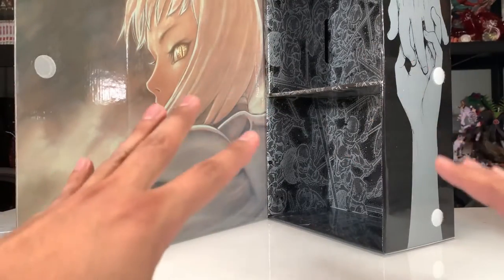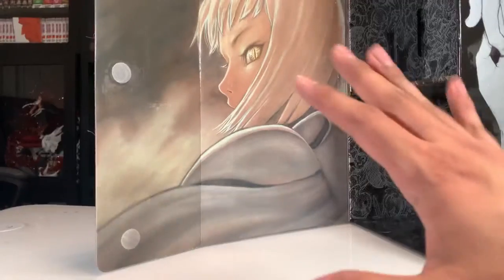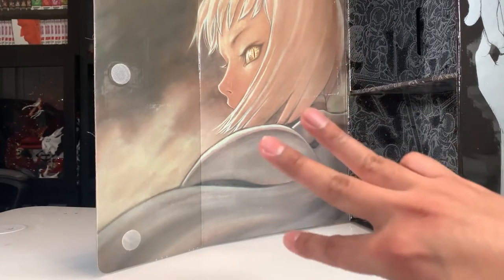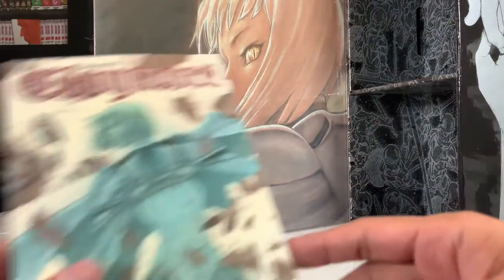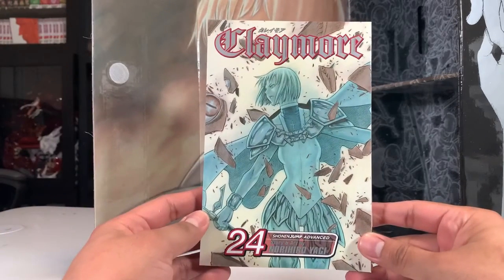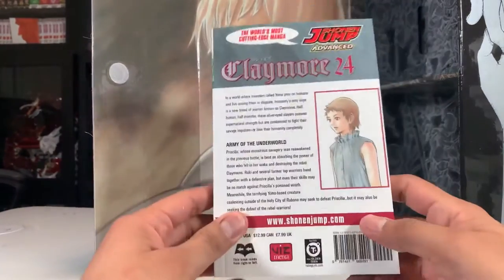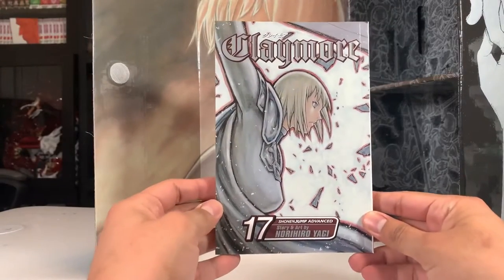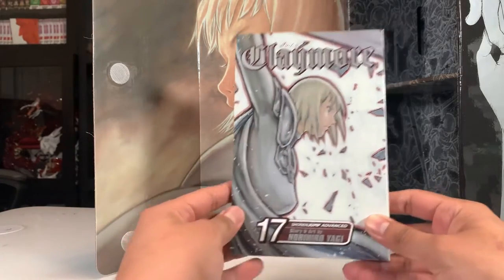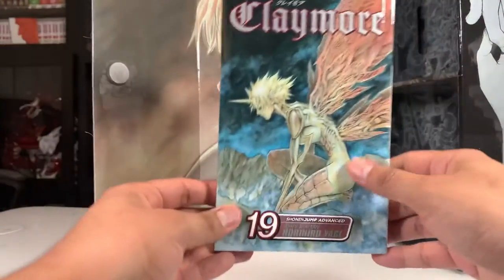I usually like to point out my top three volume covers. I'm not gonna lie, these covers aren't the greatest overall, but I did pick out three that I really like. At number three, volume twenty-four — I love the pose and whatever is shattering across the foreground and background. At number two, volume seventeen — I really like the bold red-orange outline around the character, I think it looks really cool.